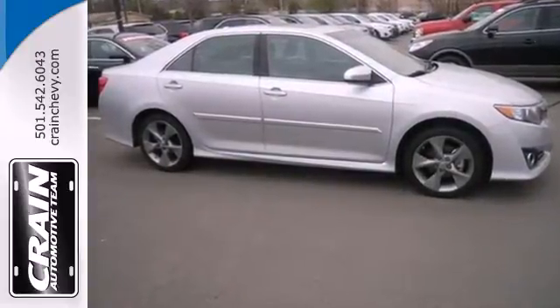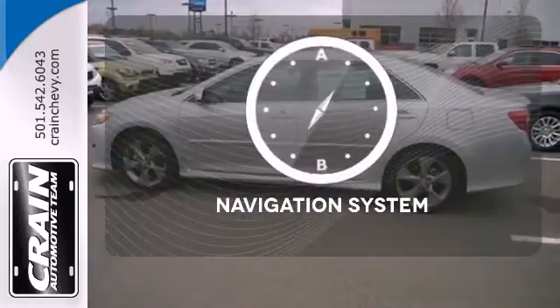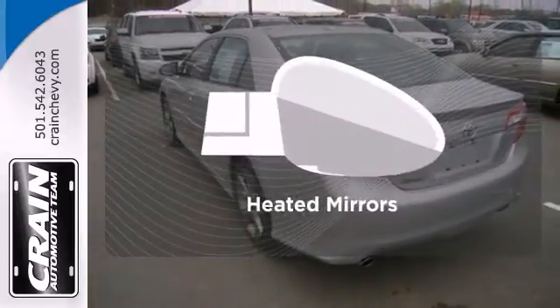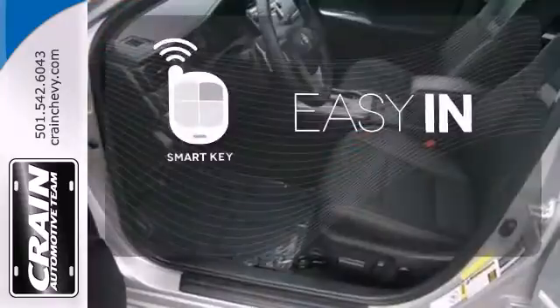Safety is no issue with 10 standard airbags and the reliability of stability and traction control. It comes with a navigation system to easily guide you to your destination. Heated mirrors mean never worrying about ice obstructing your view, and the smart key makes it easier to get in comfortably.